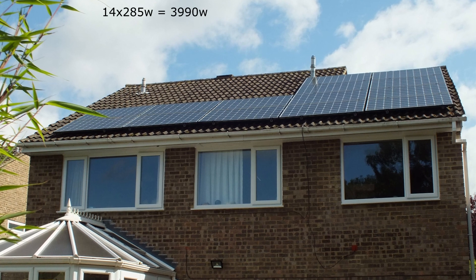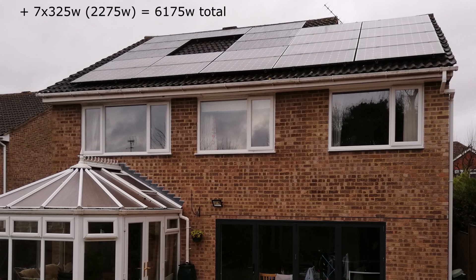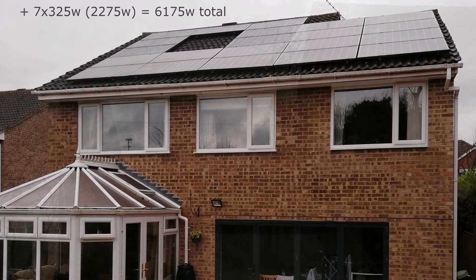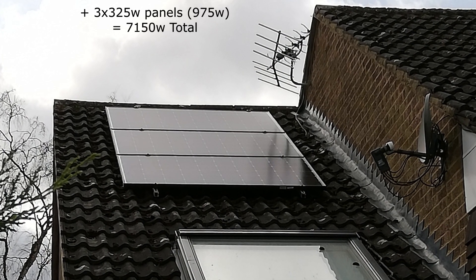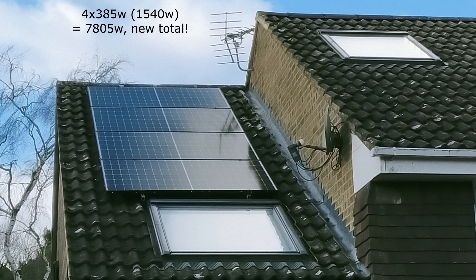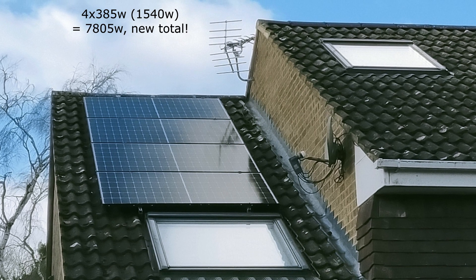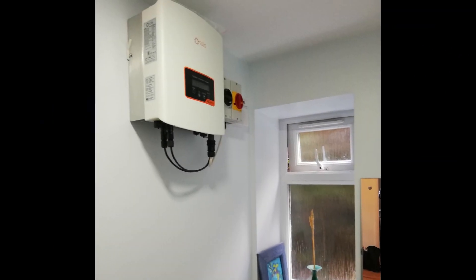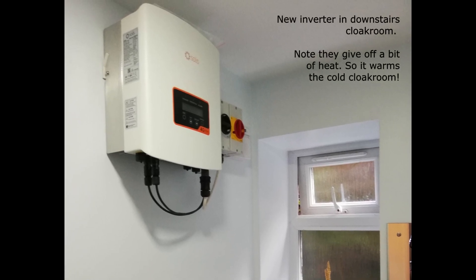My original install was 4kW on the FIT scheme seven years ago. I then added another seven panels on the back. As the back faces southwest I thought it would be good to get some morning sun, so I added three 325 watt JA Solar panels on the front too. Last year I upgraded the front ones to four 385 watt panels to make 1540 watts on the front. The additional 3.8 kilowatts of 11 panels all go through a 2.3 kilowatt Solis inverter, so I'm limited to that output.